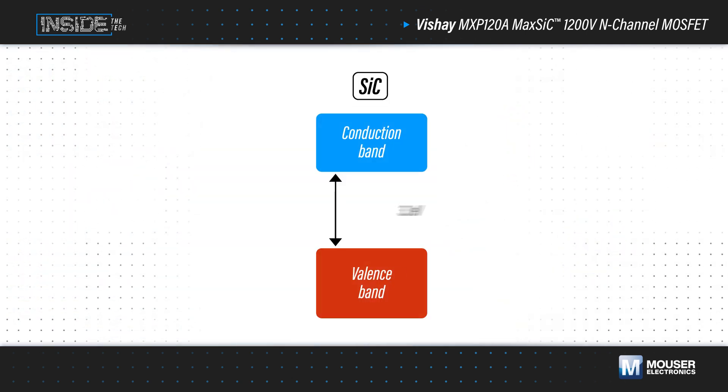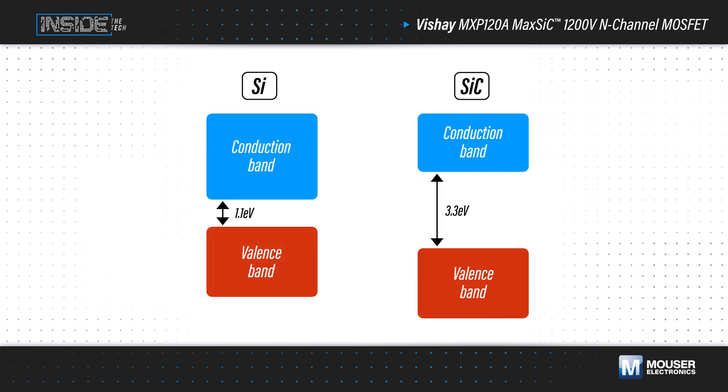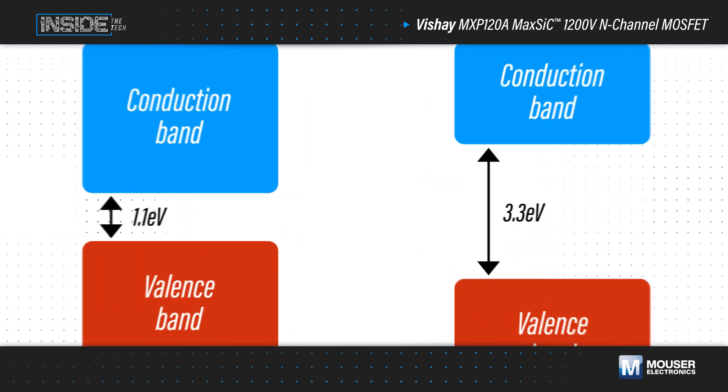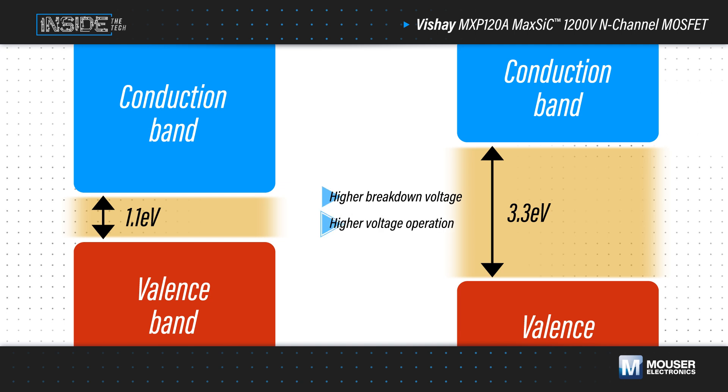Silicon carbide offers a wide bandgap of 3.3 electron volts versus silicon's bandgap of 1.1 electron volts. The wider bandgap results in a higher breakdown voltage that allows for higher voltage operation, increasing power density for the same current.